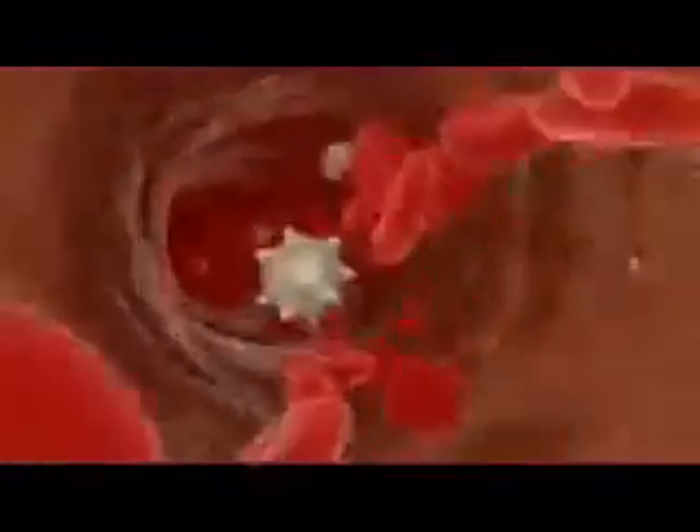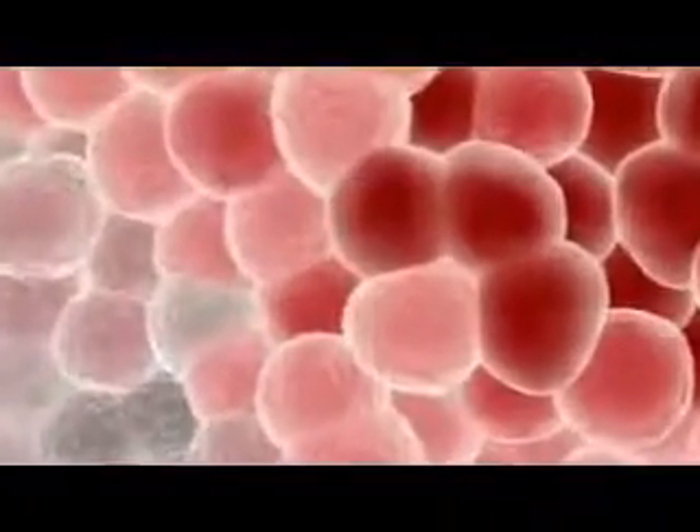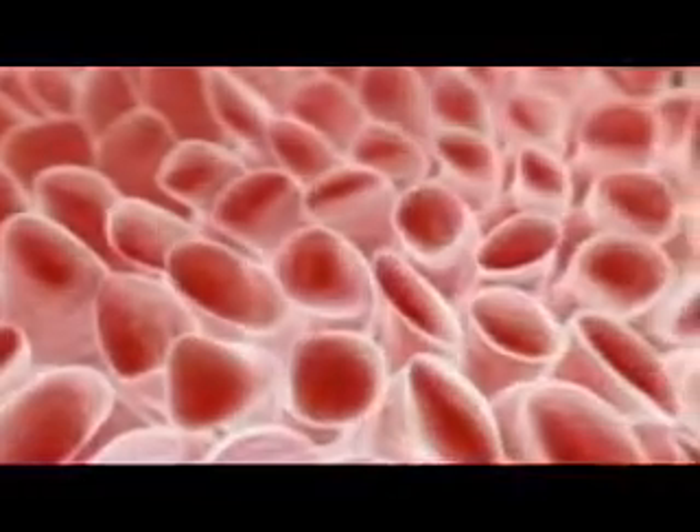The vast majority of the body's trillions of cells are differentiated, meaning they have taken on specialized properties and functions, and have lost the ability to generate cells of other types. Skin, muscle, blood, bone, and the nervous system are all made up of populations of differentiated cells. There is another type of cell, however, that remains less differentiated and retains its ability to give rise to other cell types. These cells are known as stem cells.